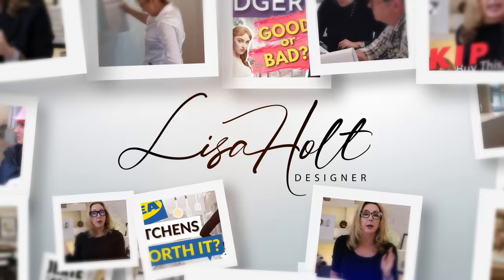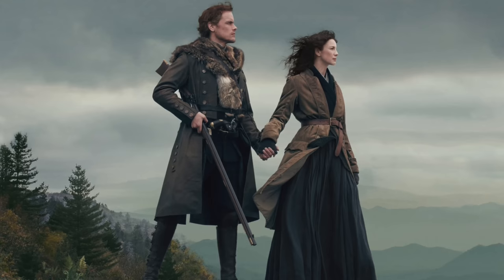Hey guys, if you haven't already heard the buzz, old is new again. I am so excited today because I've got three tasty new directions that I am screaming about and you're going to love them. Are you ready to get your Outlander on? That's right.